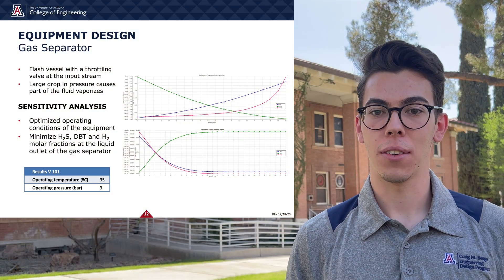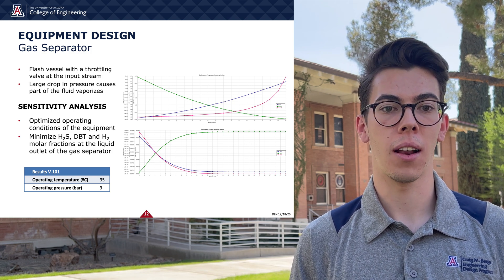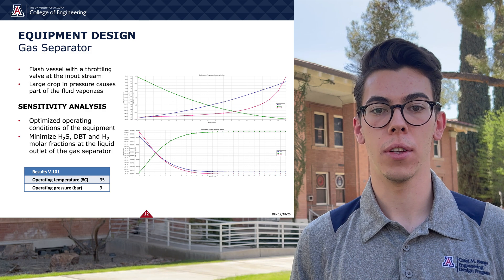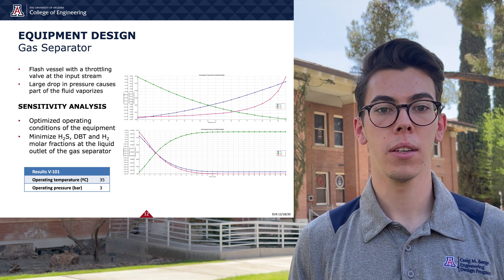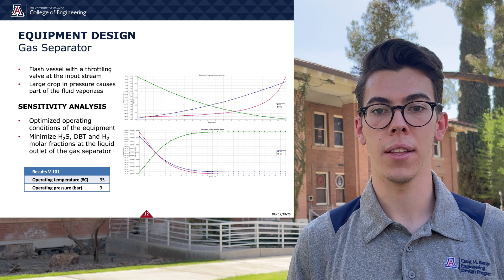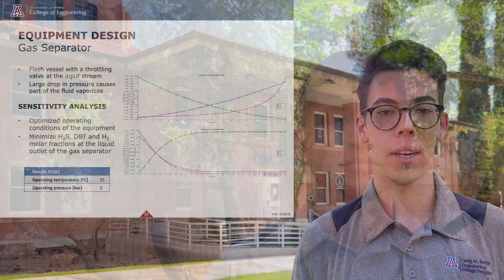We designed the gas separator as a flash vessel with a throttling valve at the input stream that causes a large drop in pressure, causing part of the fluid to vaporize. We optimized the operating conditions of the equipment to minimize hydrogen sulfide, DBT, and hydrogen molar fractions at the liquid output of the gas separator.